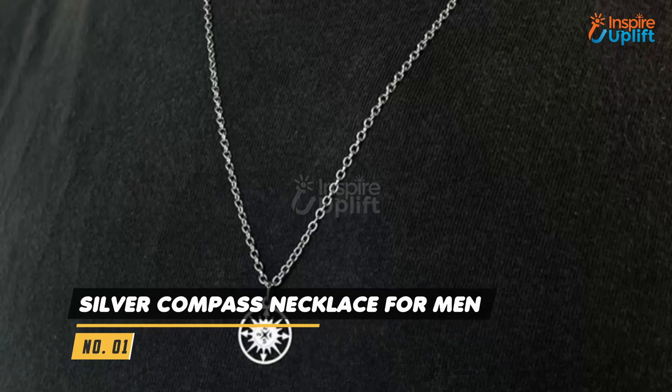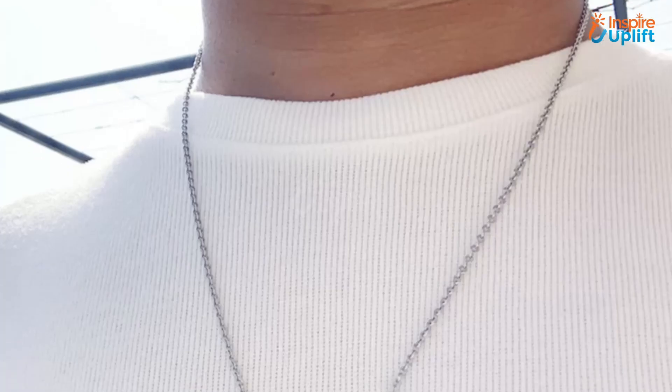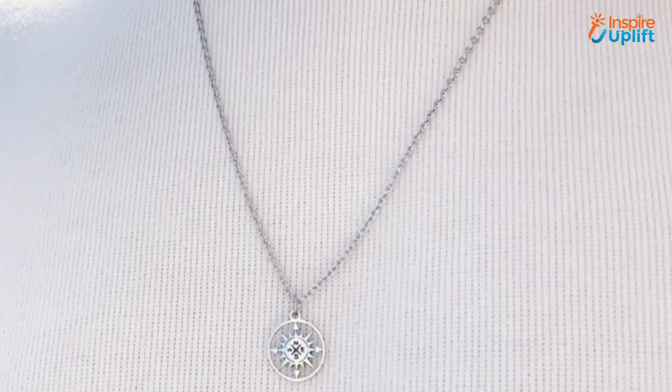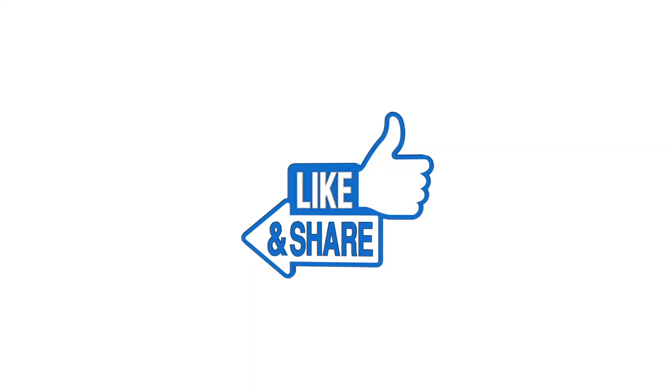At Number 1 we have Silver Compass Necklace for Men. This simple yet elegant fashion accessory will suit any man you give it to. Give your man a youthful look with this necklace that goes well with any attire he wears.